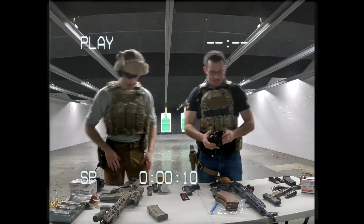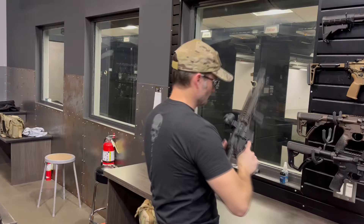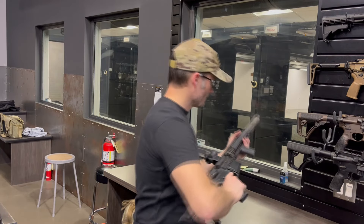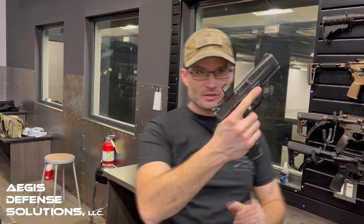Welcome back to the Modern Sportsman in Burnsville, Minnesota. We got a review for you tonight — a little special treat. We're going to be going over Springfield's new striker-fire platform, the Echelon. A lot of people have been talking about this — how does this thing stack up, where did it come from, what role does this baby fill?